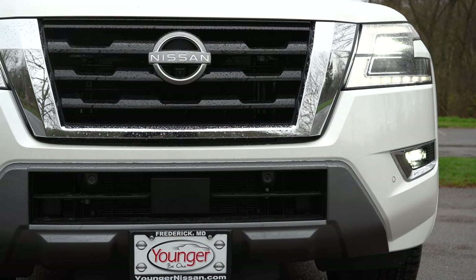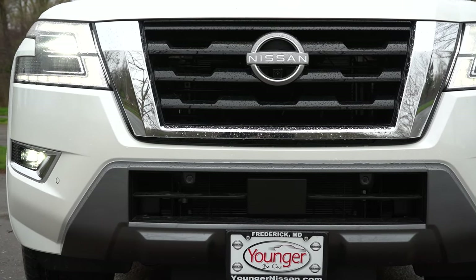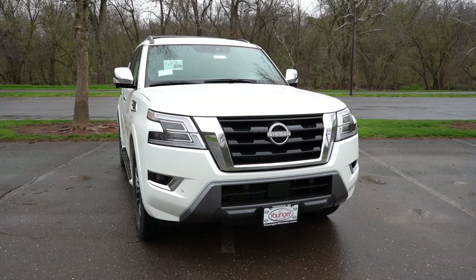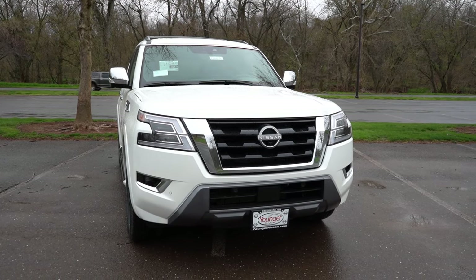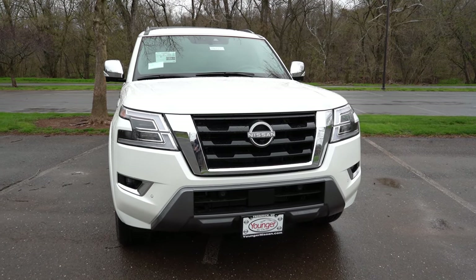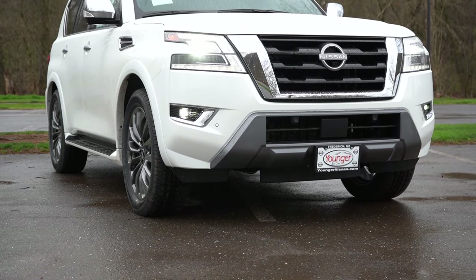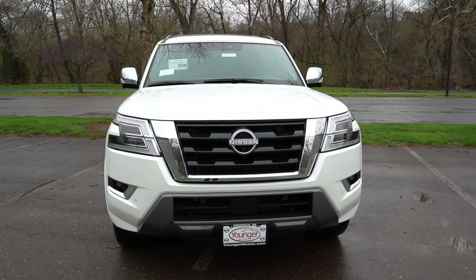You get a chrome finish on the V-Motion front grille for all trim levels except the Midnight Edition, which gets a gloss-black finish surrounding the grille. LED headlights with LED daytime running lights come standard, along with automatic high beams — when a vehicle approaches, they automatically dim to low beams, then bounce back to high beams when it passes. LED fog lights come on the SL trim level and up, visible in the bottom corners.